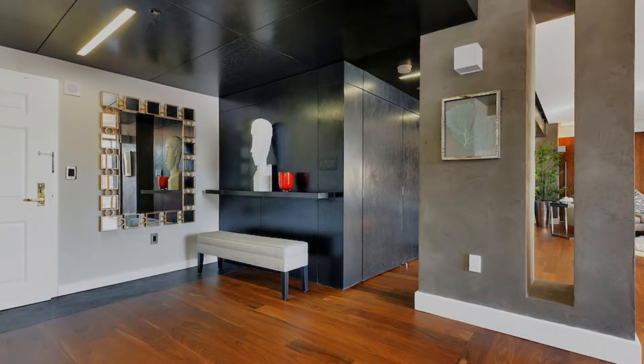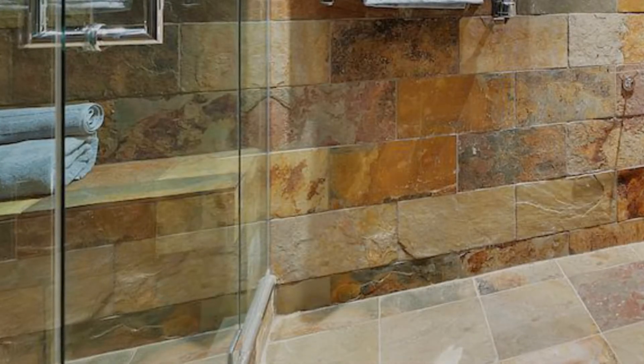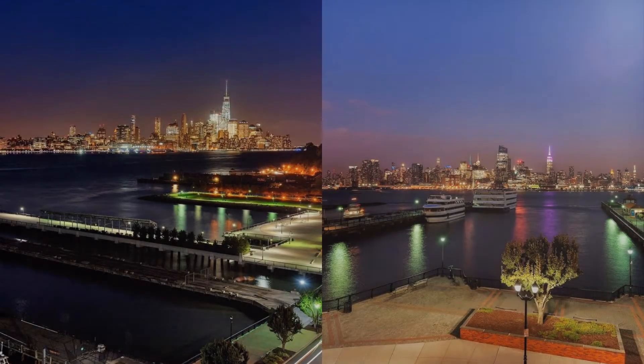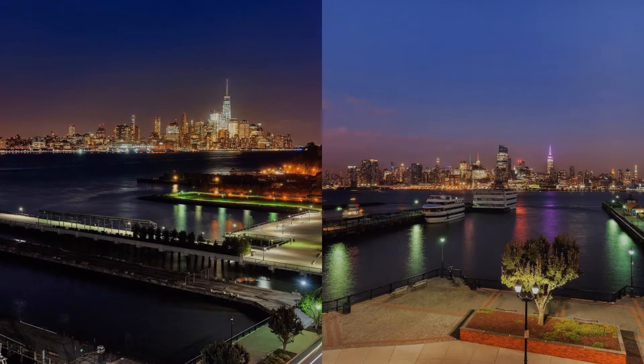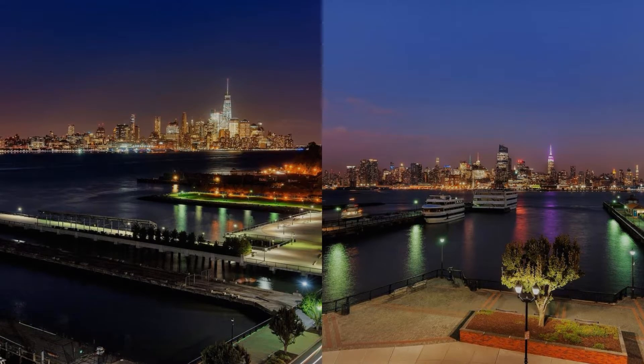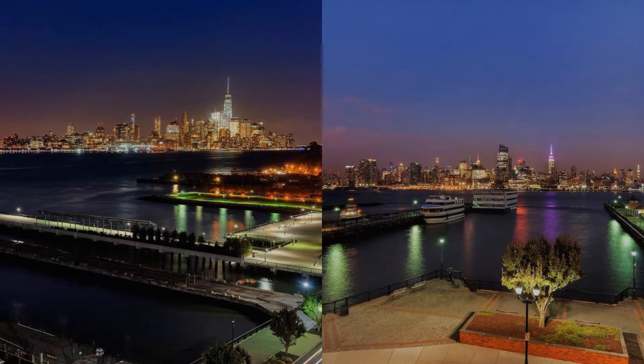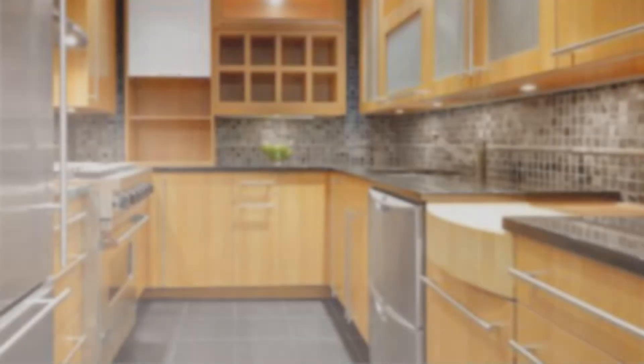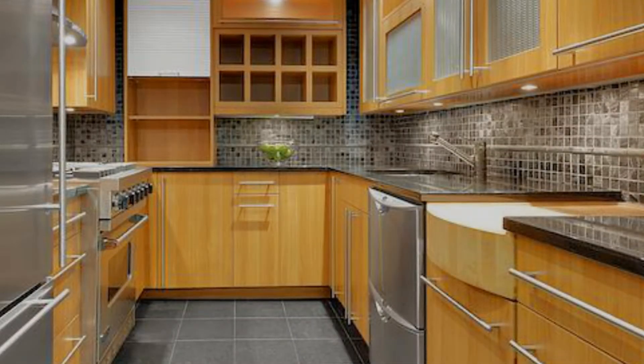Bespoke milled woodwork that runs almost the full length of the living room and den conceals a variety of hidden treasures: two floor-to-ceiling cupboards, a 10-foot by 6-foot walk-in closet and washer-dryer room, an LED lighting system, and an inspiring spa-like bathroom with full glass shower comprised entirely of imported Italian stone.